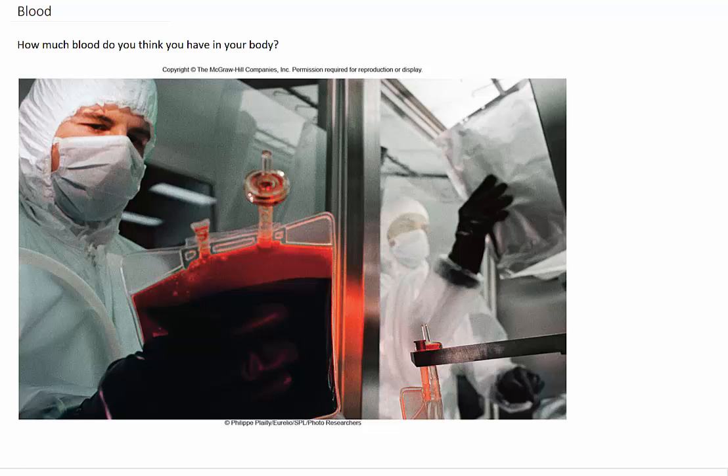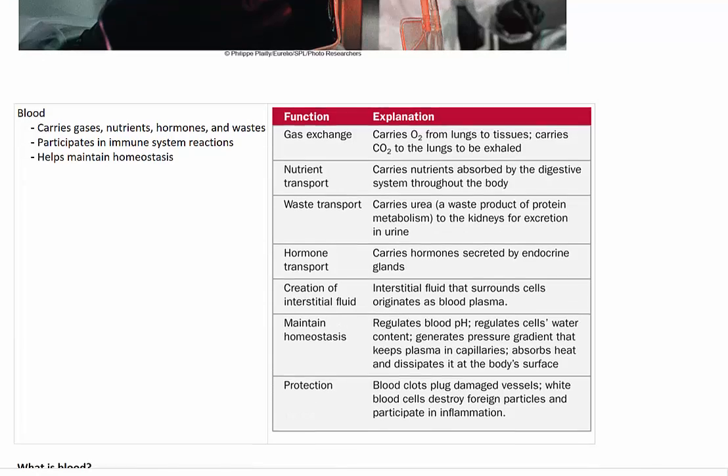Blood is the liquid that is transported through the circulatory system. But how much blood do you think you have in your body? Well, the human body is supposed to have between 4.5 and 5.5 litres of blood, which completely freaks me out. I'm not a fan of blood whatsoever and I feel faint any time I get anywhere near someone who wants to take a sample of blood to do tests on it. Nevertheless, it's absolutely critical for my survival.